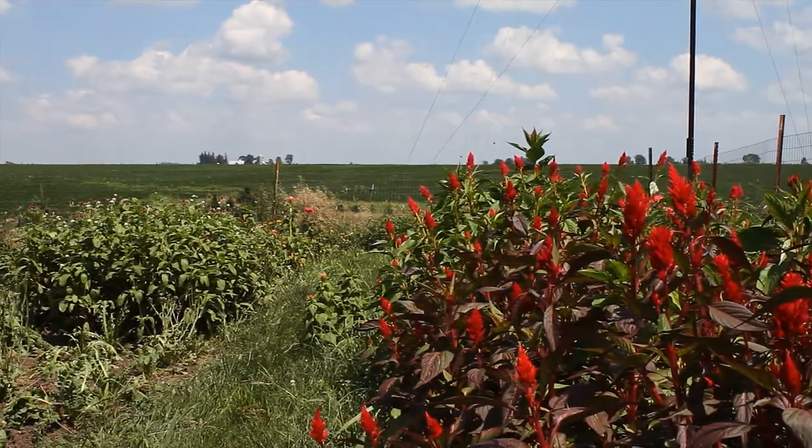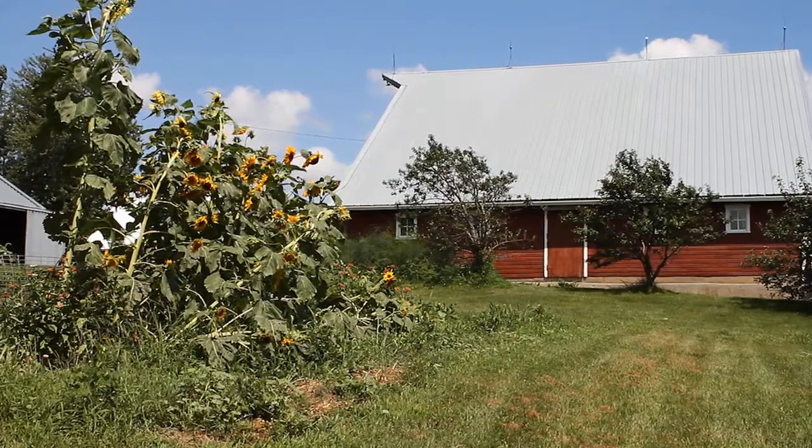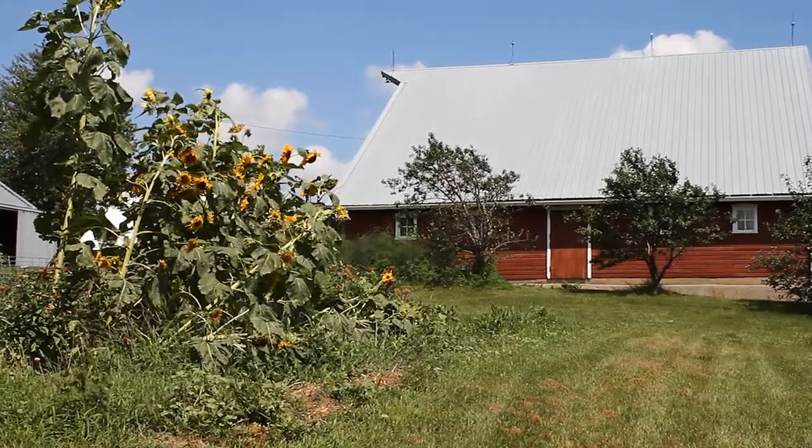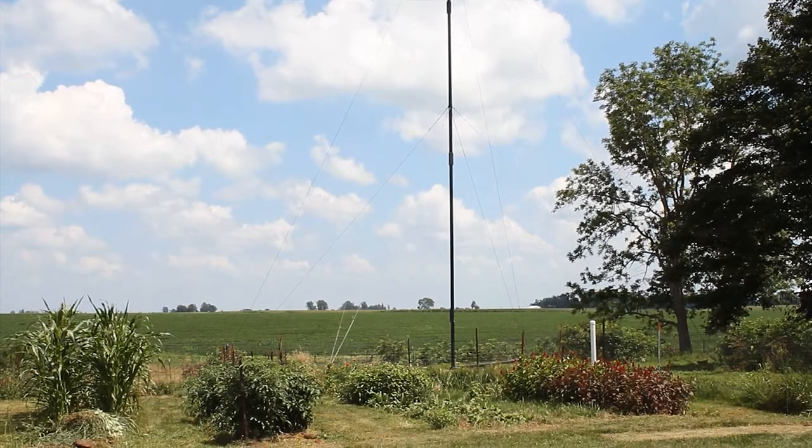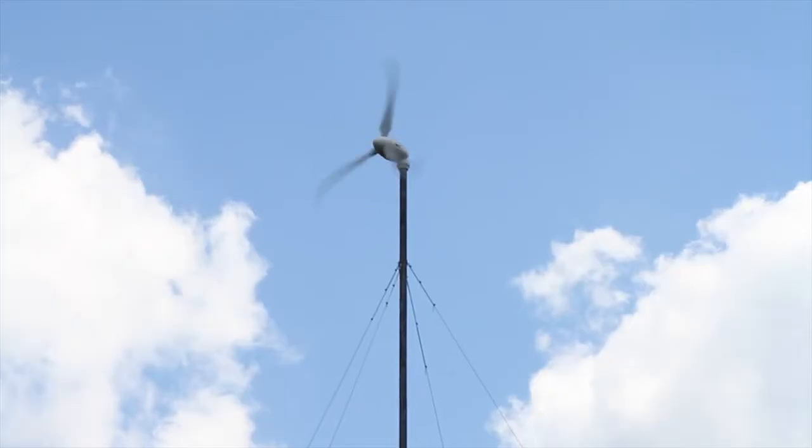We had been that way about providing a lot of our own food, but energy was a big hole in our sustainability efforts on our farm here. To fill this energy hole, the family decided to install a three-blade Skystream wind turbine in 2008.